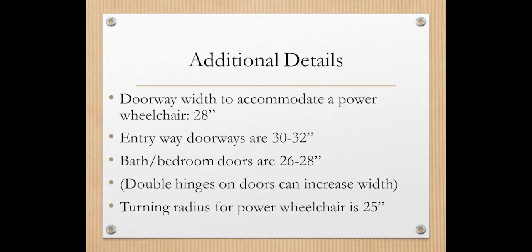Additional considerations include doorway widths. To accommodate a power wheelchair, you need about 28 inches minimum. Entryway doors are typically 30 to 32 inches, but bath and bedroom doors are often only 26 to 28 inches. To address this, you can use a double hinge to increase the clearance, or remove the door entirely. Rolling shower chairs can be made narrower to fit through, so the power wheelchair may not be the device you bring into the bathroom, but the rolling shower chair can work. The turning radius for a power wheelchair is 25 inches, which requires quite a large space.